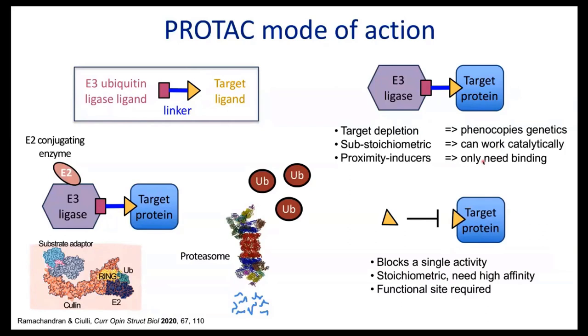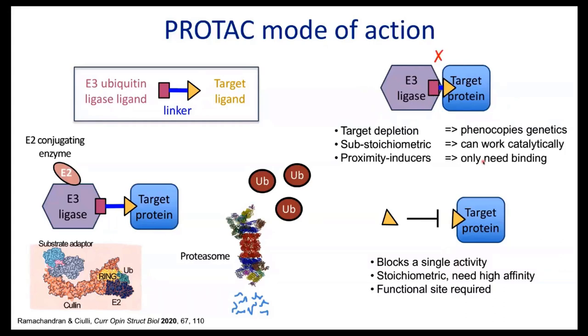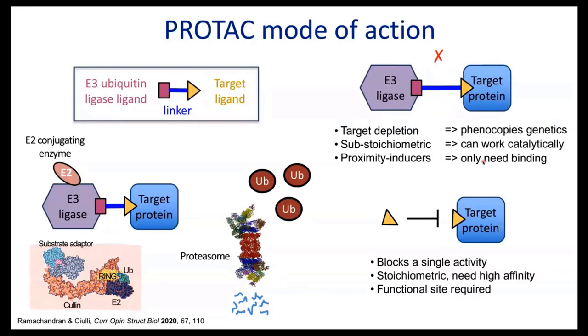What I really want you to take away from this talk is that there is really a way beyond proximity. Early in the field we thought we just needed to bring the molecule close — maybe not too close, otherwise they would clash, so the linker perhaps needed not to be too short but not too long, otherwise we wouldn't ubiquitinate our target protein.